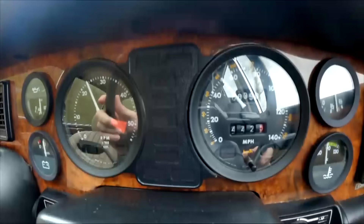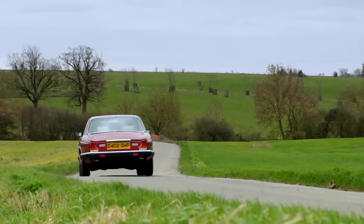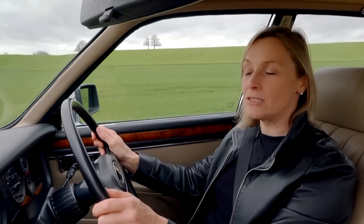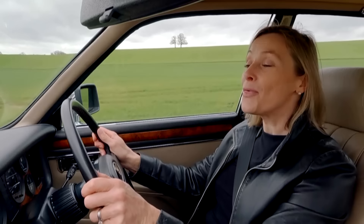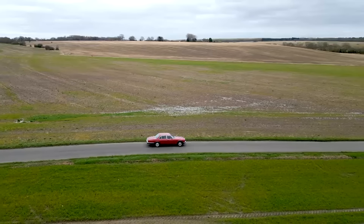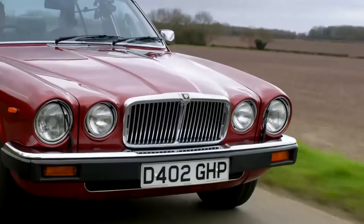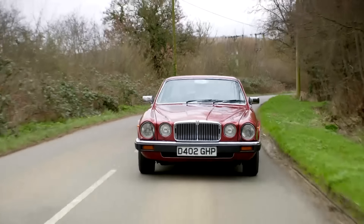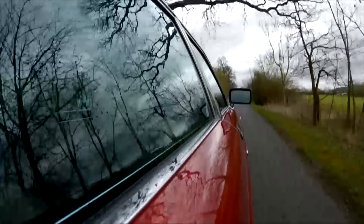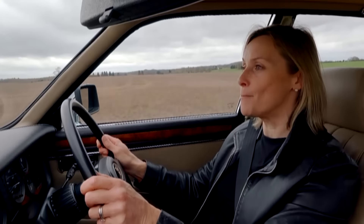Let's start with the Brit. The first XJ6 appeared in 1968 and many motoring journalists said that it was the best car in the world ever. XJ stood for experimental Jaguar, although why a production car would be experimental - well, who knows. Thankfully, the 6 makes more sense because it represents the number of cylinders.